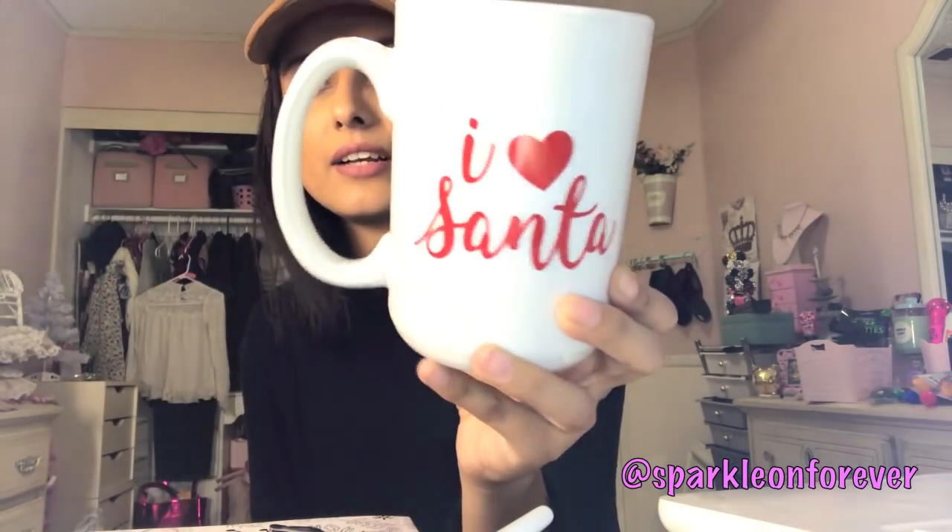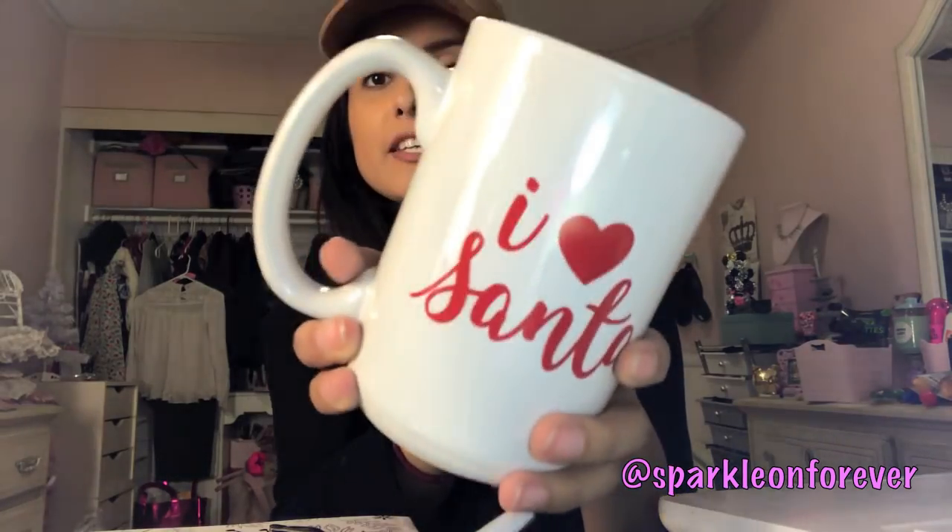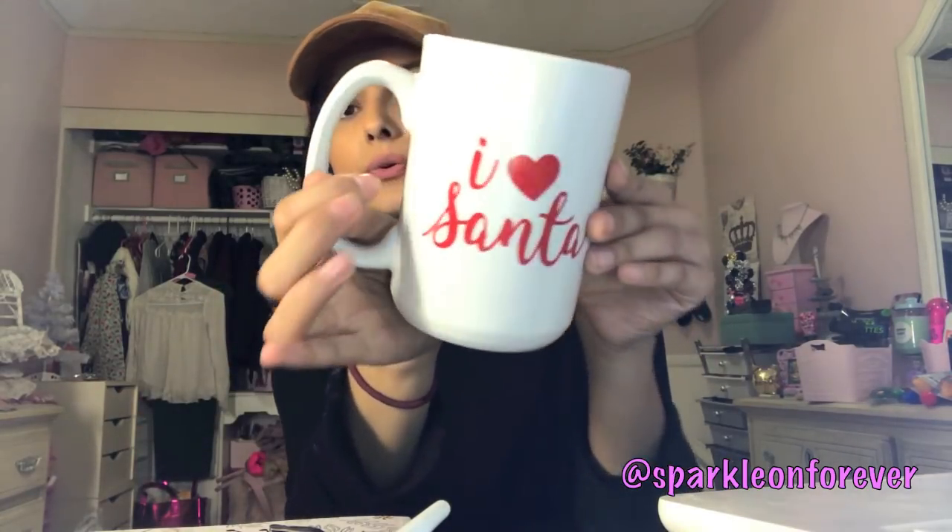I found this I Love Santa mug. I had shown the other ones I picked up in my Christmas Dollar Tree haul — I'll link that video down below. I had regretted not picking up the I Love Santa mug, but luckily I found it. It was a close call. These mugs are so adorable — they're just plain but cute.